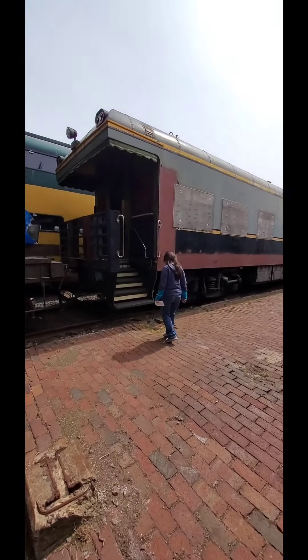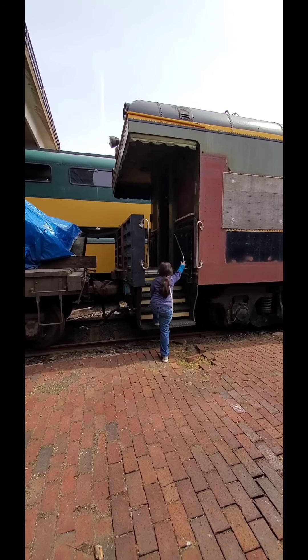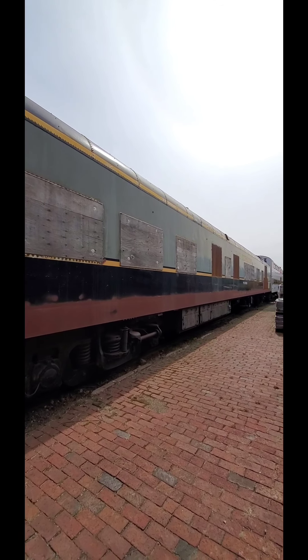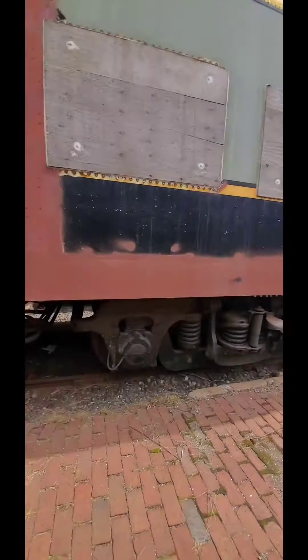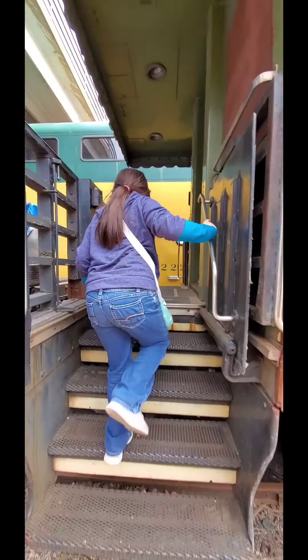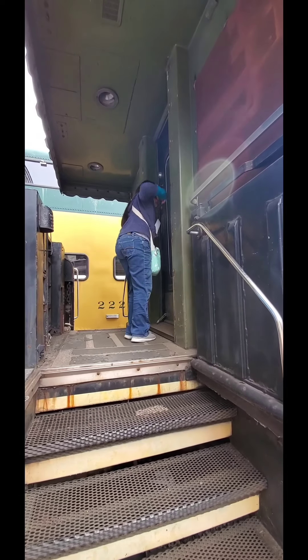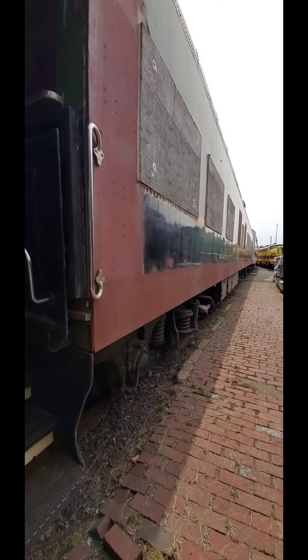It doesn't have the wheels. It's this side. Look at those boards on the window. See the boards on the window? He's boarded up. Is it open? No, I can't see a thing in there. I think it's boarded up. I don't think we go in that one.